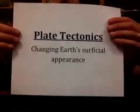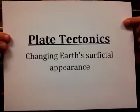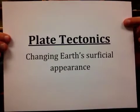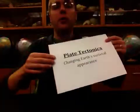In plate tectonics, we are looking at processes that are changing Earth's surficial appearance. This is primarily the location of continents and the location and size of ocean basins.